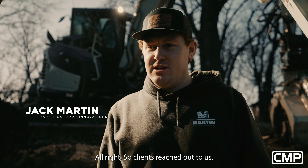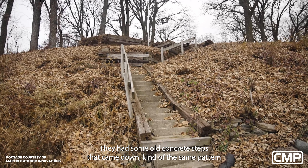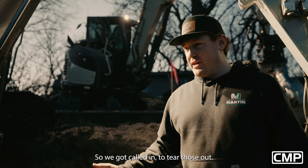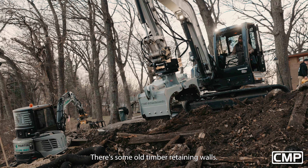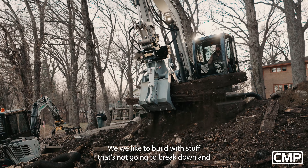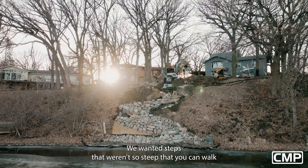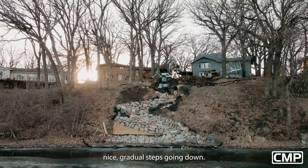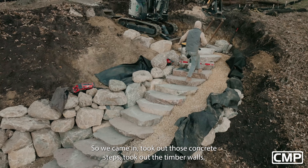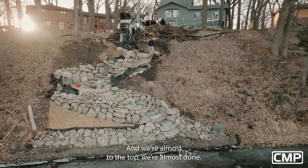Alright, so clients reached out to us. They had some old concrete steps that came down — kind of the same pattern of what we're doing, but a lot steeper. It was pretty much straight up and down. So we got called in to tear those out. There were some old timber retaining walls — we don't want those. We like to build with stuff that's not going to break down and disintegrate over time. So we wanted steps that weren't so steep, nice gradual steps going down. So we came in, took out those concrete steps, took out the timber walls, and we're replacing them with boulder walls and boulder steps.